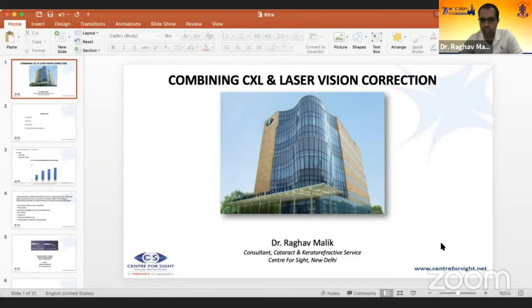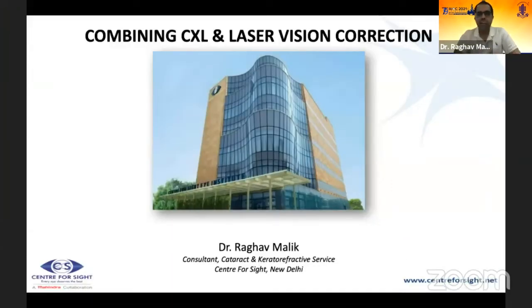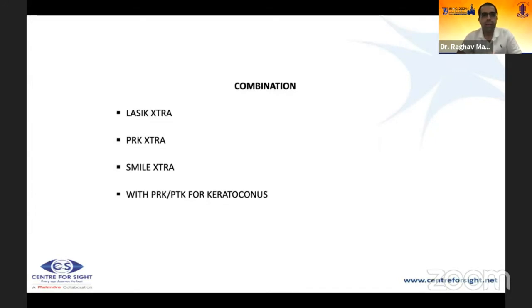Dr. Raghav Malik: Good evening, everyone. I will be speaking about combining cross-linking and laser vision correction procedures. Why combine these two? What about patients with borderline topographies, a bad D, or an abnormal CBI? Are those patients excluded from refractive surgery entirely? We may have a solution. We can combine LASIK, PRK, and SMILE with cross-linking — known as the extra procedures — while also performing PRK or PTK for keratoconus separately.